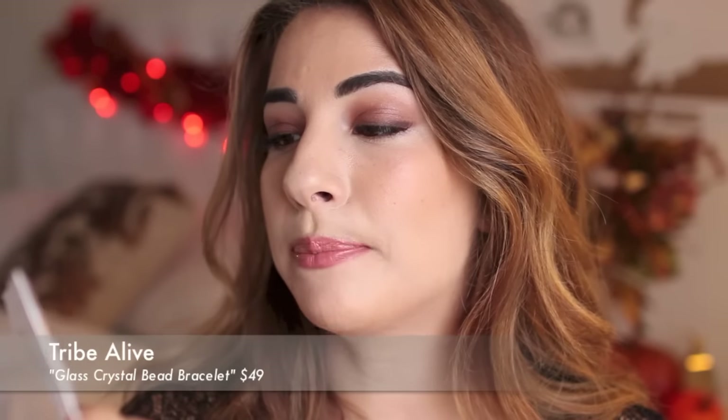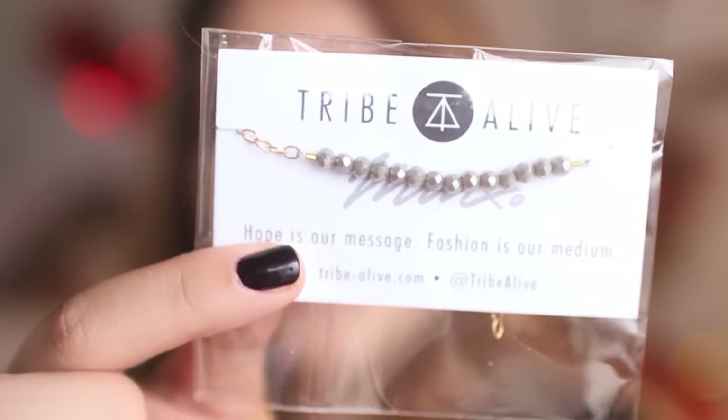The next item is really cool — it is a jewelry piece by Tribe Alive. It's just this really dainty piece of jewelry with a little charm in the back. They employ impoverished women to give them jobs and help them live a more sustainable life, which is really cool. I love a double meaning — great product and something with a good message behind it. It's just this really dainty, awesome bracelet, very wearable with everything.